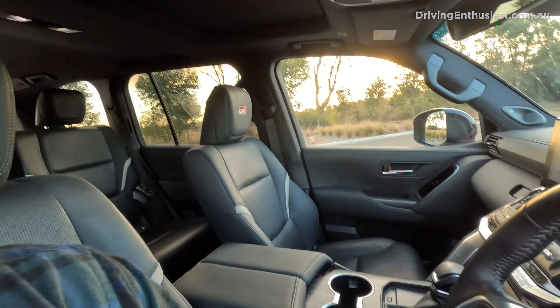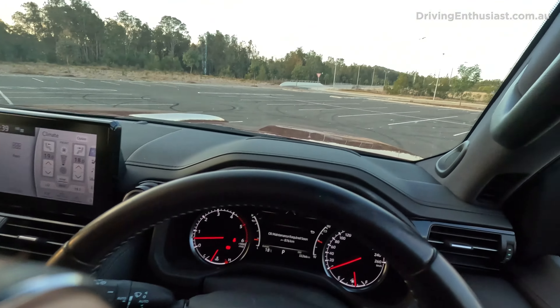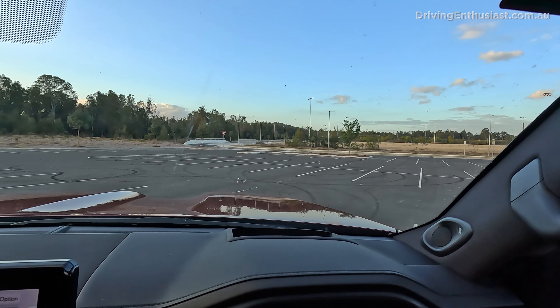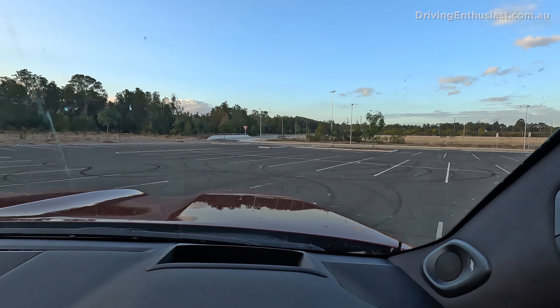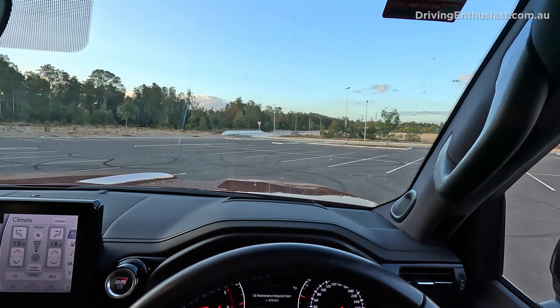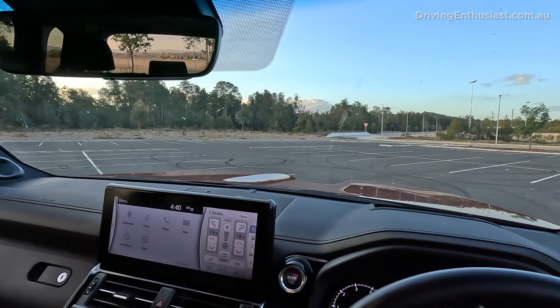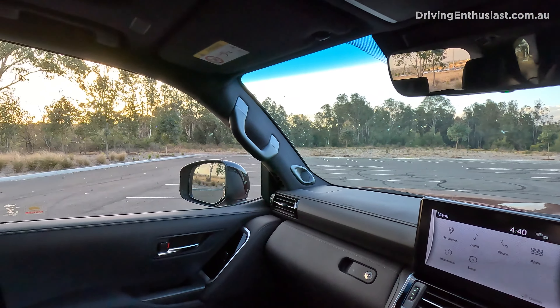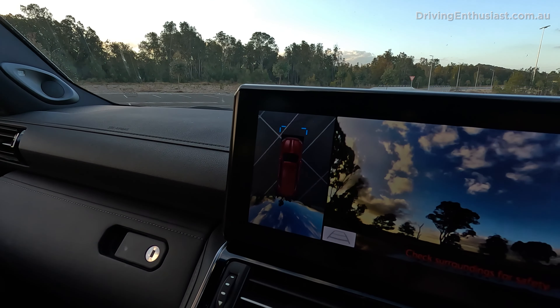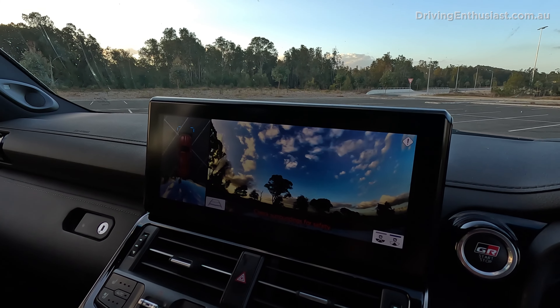Number seven: visibility. Being so high up, you've got awesome visibility — you can see straight over the side mirror, straight out the front, and even see where the bonnet ends. I'm pretty short and I can still see that, even with my seat at a pretty low position. So you've got a great idea of where you are positioned on the road. The GR Sport also comes with a comprehensive surround view camera system, including for off-roading.